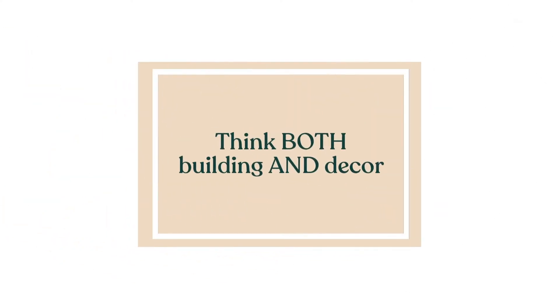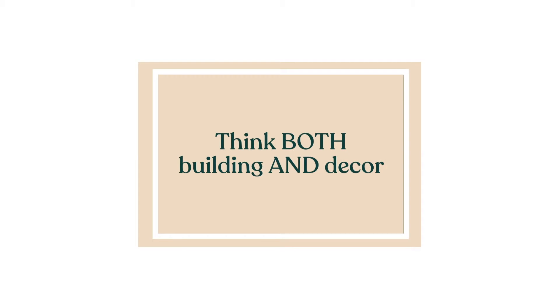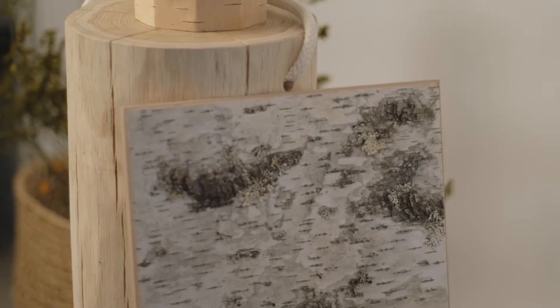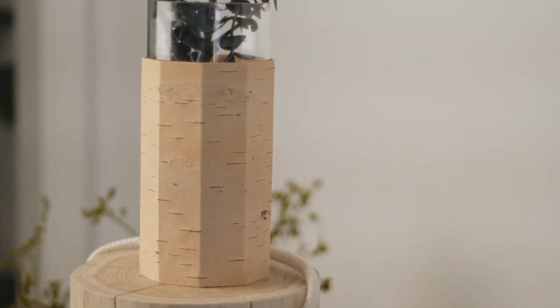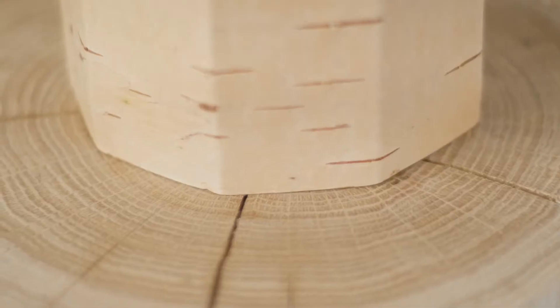First, think both building and decor. If you're at the building stage, that's great — you may choose many natural materials for construction. Often a natural material used in construction is so attractive that it can even act as decor. Imagine, for example, stone, timber frames, or handmade bricks. If you haven't already built your space, you can also use natural materials in your finishing touches and decor — think wood, clay, or glass.